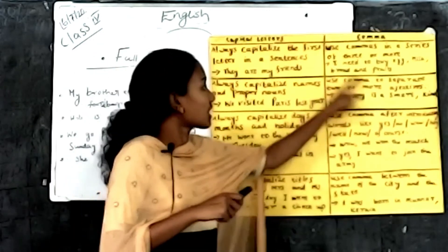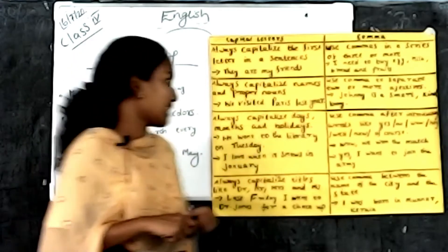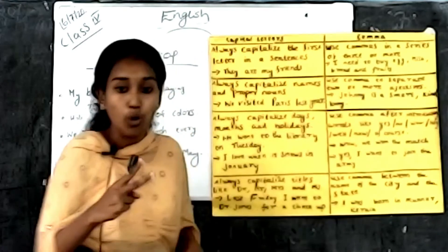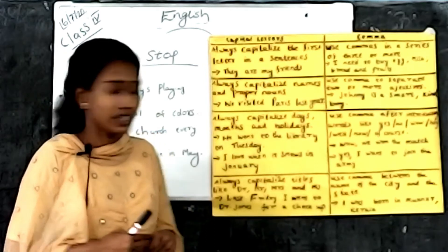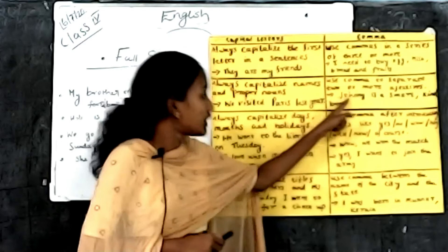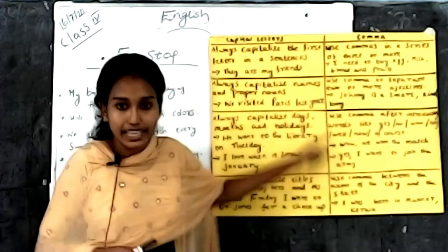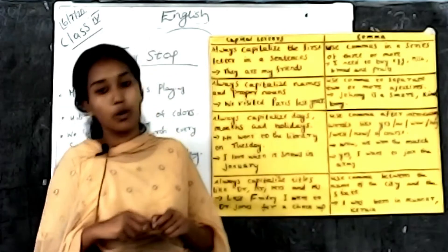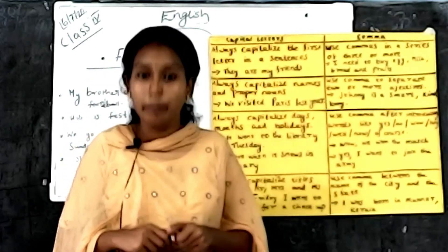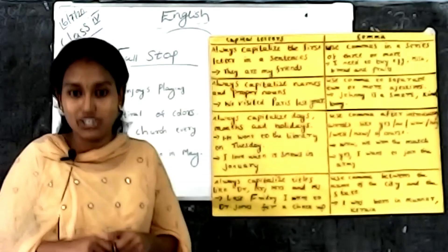The second rule for comma: use a comma to separate two or more adjectives. For example, 'Johnny is a smart, kind boy.' Here, smart and kind are two adjectives describing the same noun, so a comma is placed between them.